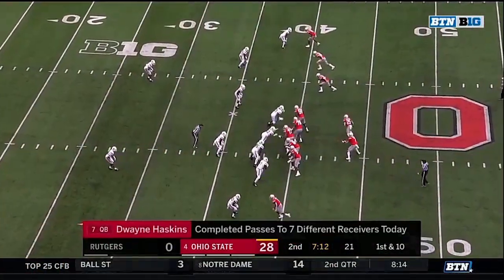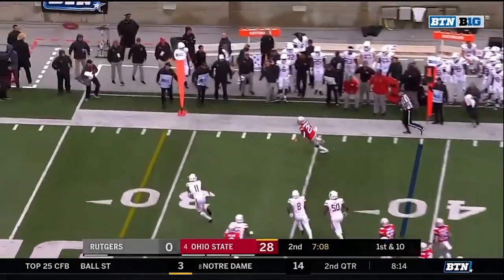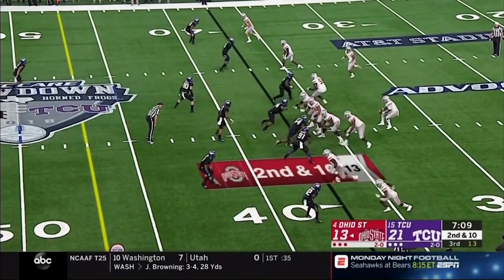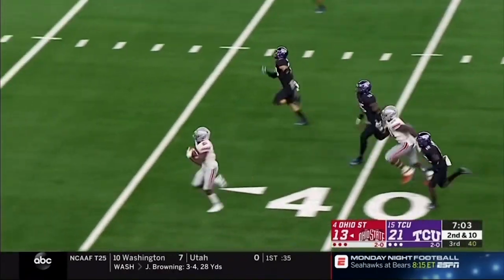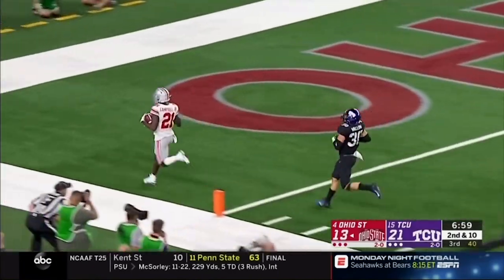First down at the Rutgers 39. On the sprint out, Haskins. Campbell, another first down, out of bounds at the 23. Michael Jordan on the snaps continues to give Haskins low snaps — sure does, that was a better one. There's Campbell, the man you asked for, and Campbell in the clear. Paris Campbell with blazing speed — he'll never catch him. Touchdown, Ohio State.